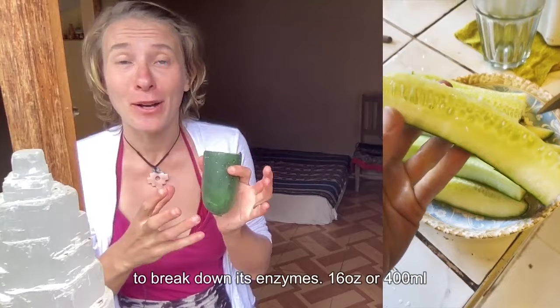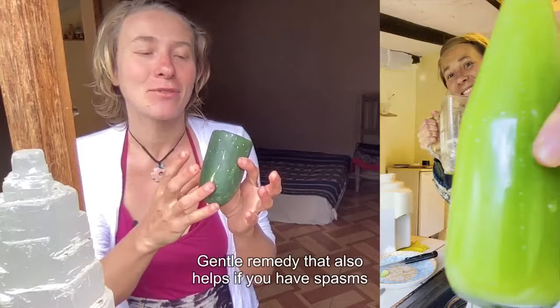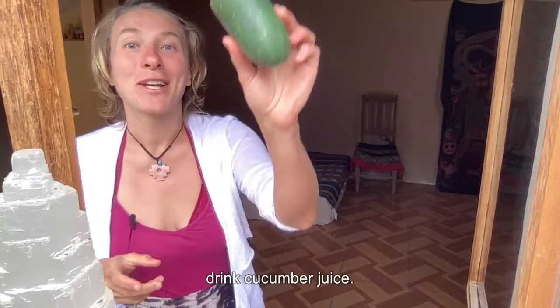16 ounces — about 400 milliliters — is a good amount, roughly two cucumbers worth of juice. You want to drink it pure on an empty stomach, after your aloe vera water or before you go to bed. It's a gentle remedy that also helps if you have spasms or cramping in the stomach because it's so painful. Drink cucumber juice.